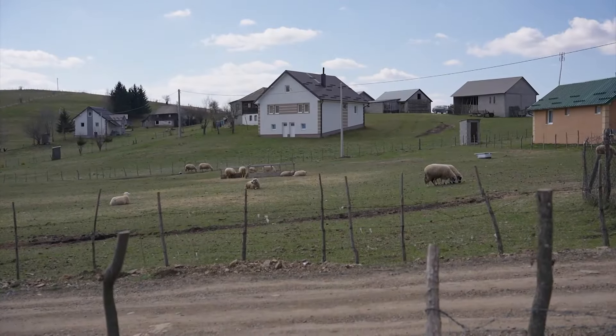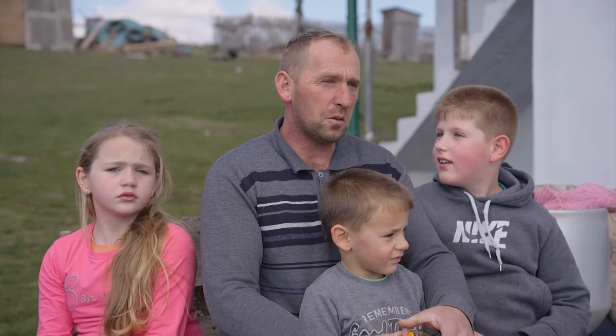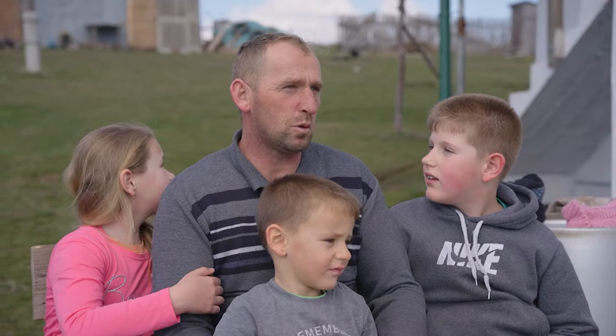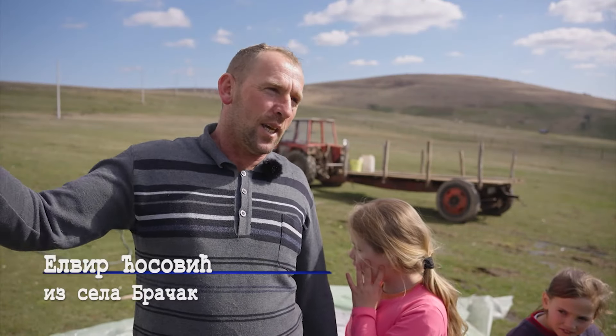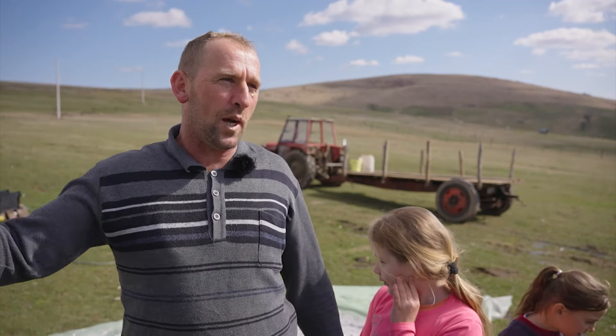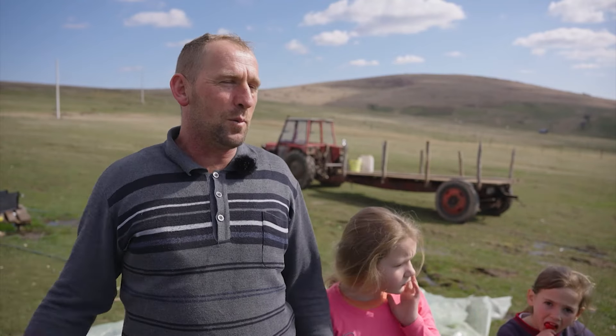Posečene Aždajine glave odavde su letele na tri strane. Gde su pale, tu su sela Braćak, Krnja Jela i Pruženj. Ima tu priče iz Krnjajela, kako je Đorđe tu mačem presekao Aždaju, pa dole bacio, pa poteklo, gde je tekla krv. I Harapović ima suva reka, gde su one dostigle da se suše.